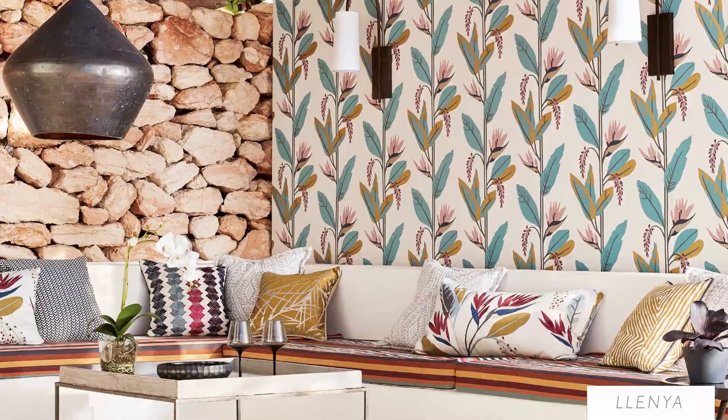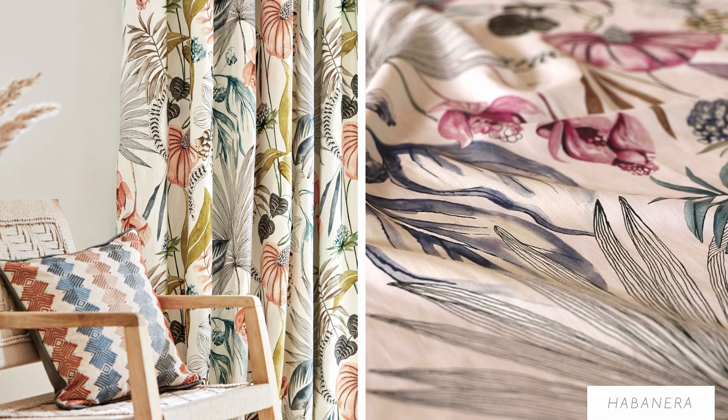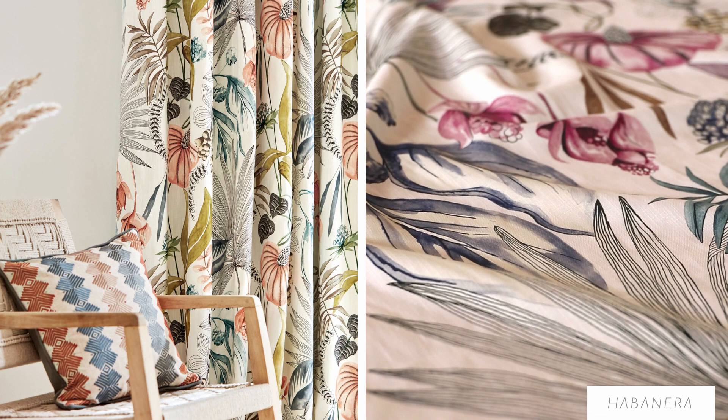We end the collection with a summery vibe. Habanera, with its beautiful inspired orchids, palm trees and tropical leaves, can be used in any interior as the main focus to pull through all the beautiful colours and create a stunning scheme in every interior.